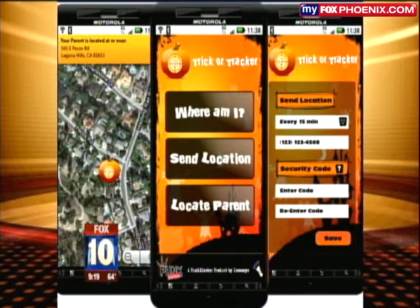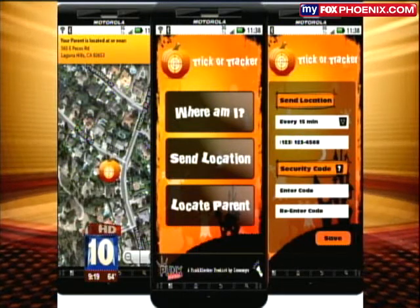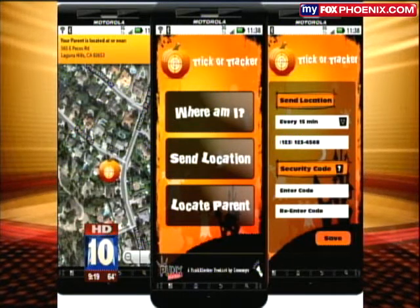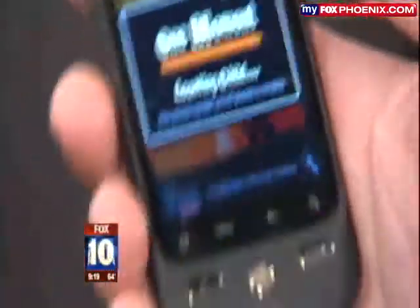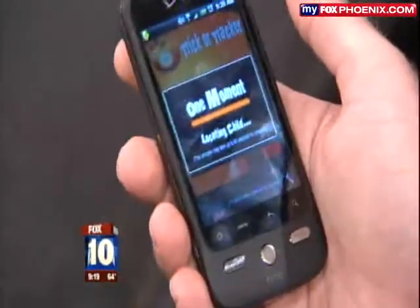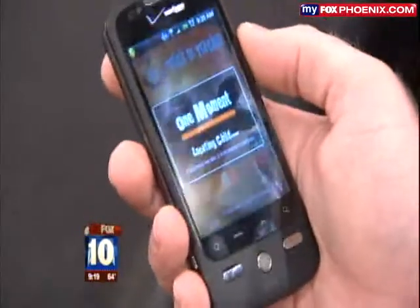He already pressed 'locate child,' and now it's in the process of locating the child. This process can take up to 60 seconds just based on the technology and the slowness that you have on the phone. But that's still not that long — not at all. A minute, you find your kid?